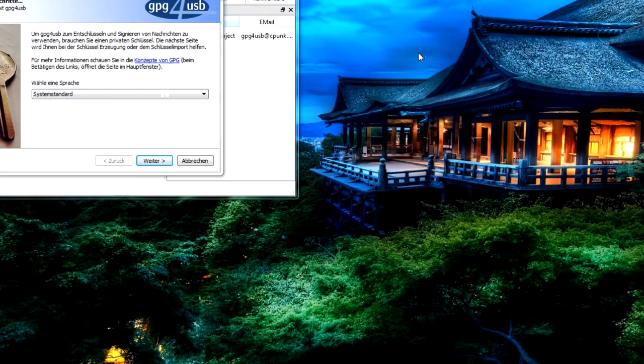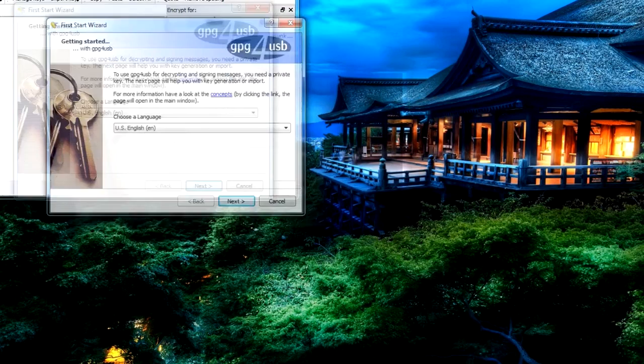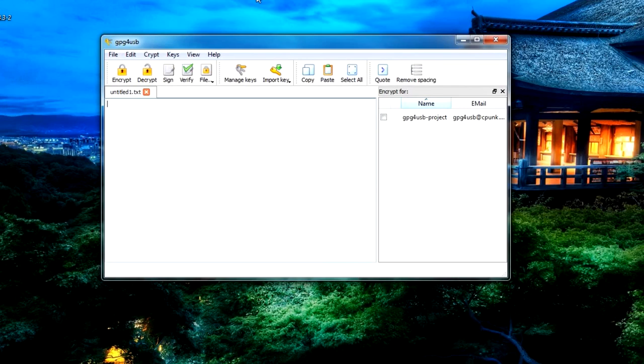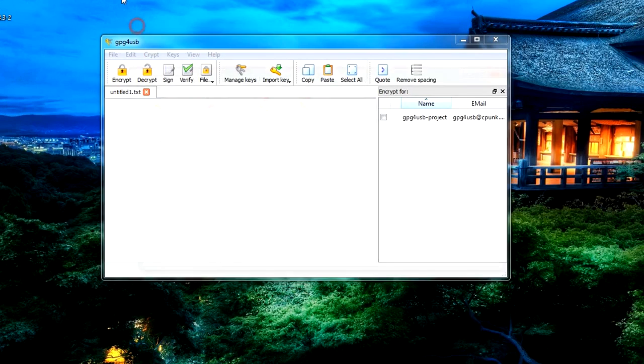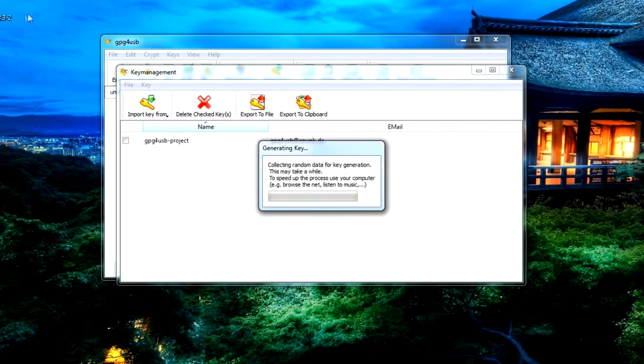We start the Windows application. Now we have this little wizard. We will choose the English language, then click Next a few times. What we are going to do now is find out our very personal key. For that we click on Manage Keys, then Key, and then Generate Key. Now we give it a cool name, like 'Zero Cool' or something. Then an email address — we don't need that. No comments. Set it to never expire. And now our password — I recommend using a strong password because you don't want it to get cracked. Now it's generating the key and we have to wait for it to finish.